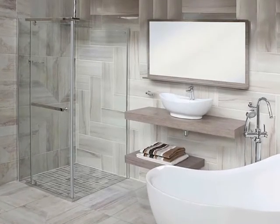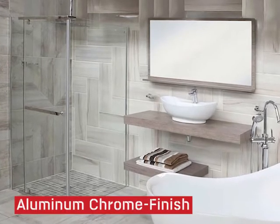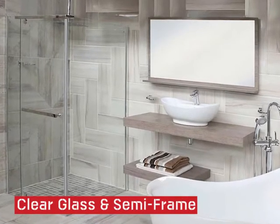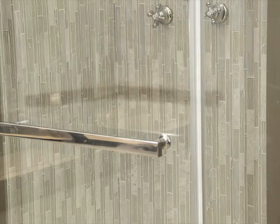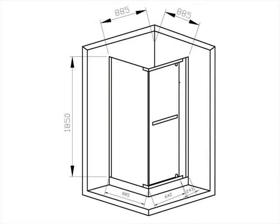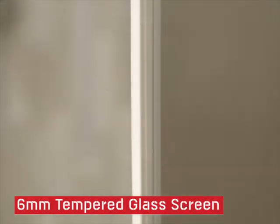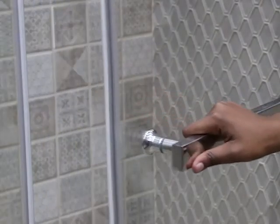The Crystal Tech semi-frameless square pivot shower enclosure is a unique-looking shower with an aluminium chrome finish, clear glass, and semi-frame. It is perfect for creating a contemporary bathroom look and feel. Sized at 900 by 1850 millimeters, the shower enclosure has a three-year warranty and an impressive six-millimeter tempered glass screen.